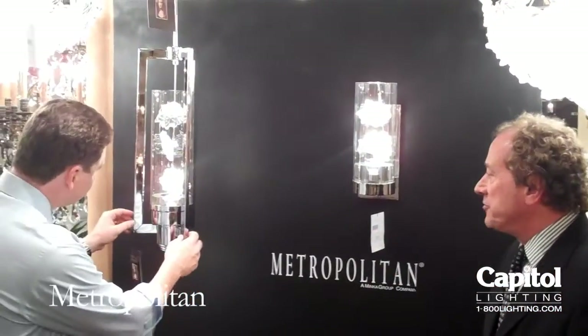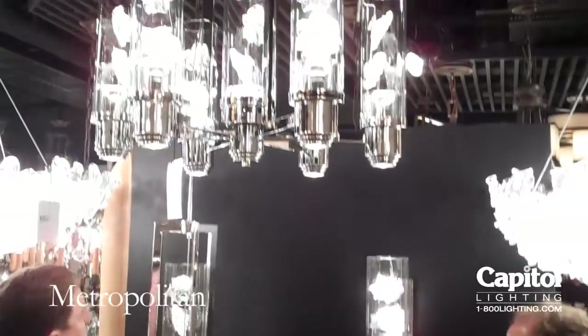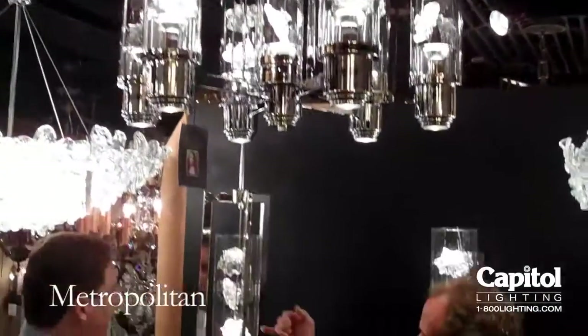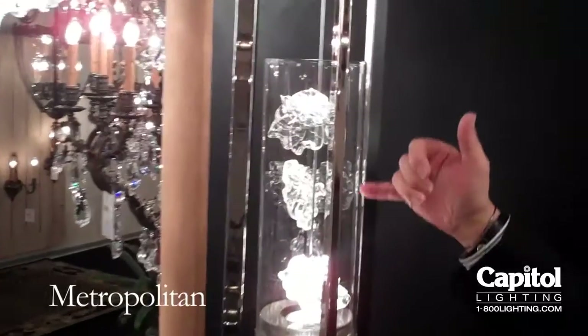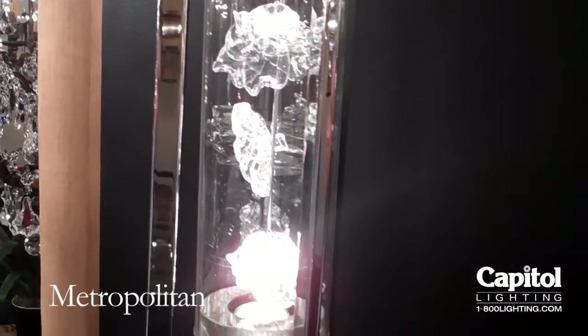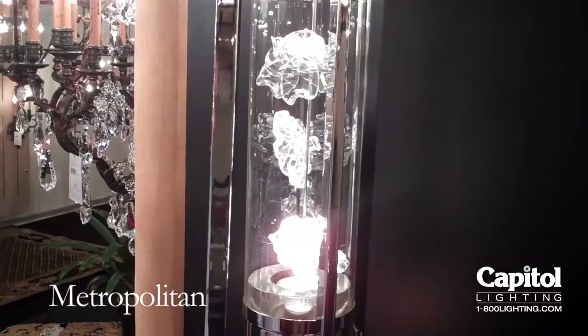New Bellafiore collection by Metropolitan. Some great design techniques in here — what we've got is a hand-pressed glass floret stacked on a center rock, illuminated with a GU10. So it's got an up light and a down light.